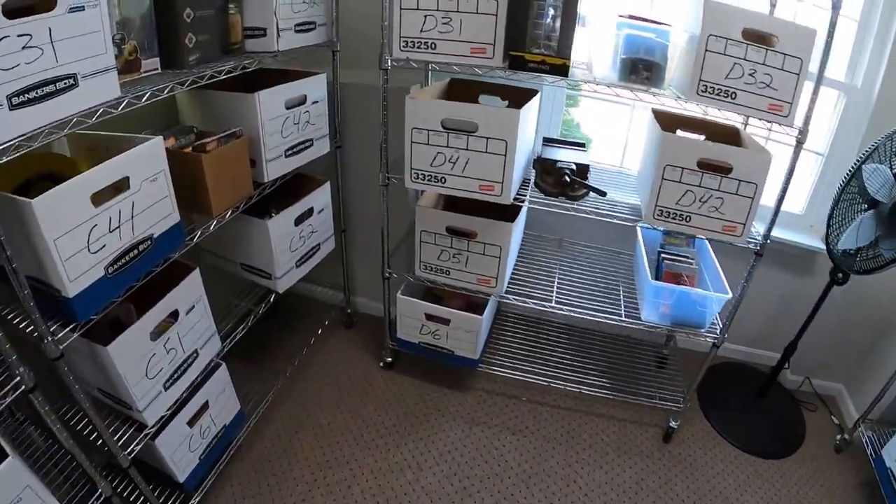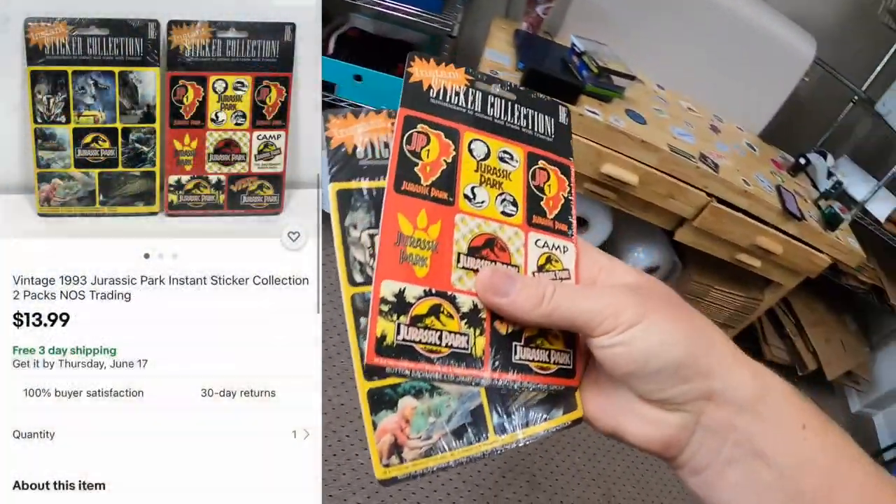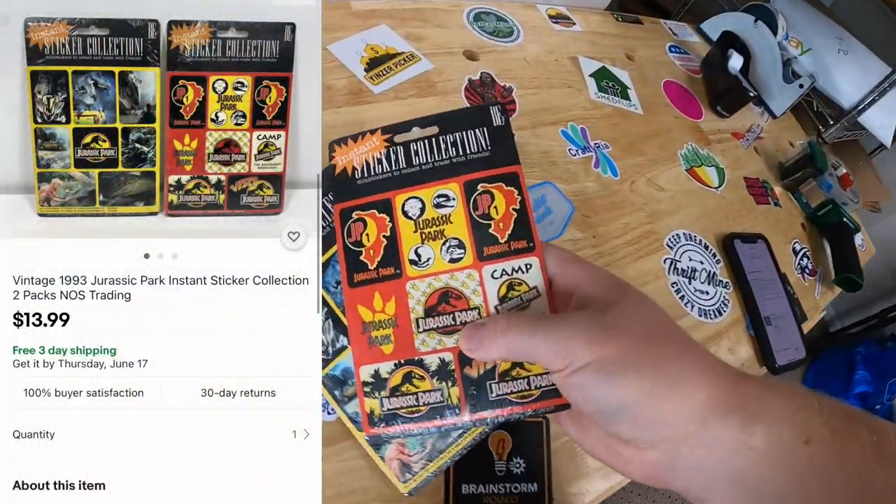Sold some Jurassic Park stickers — a set of yellow and a set of red. These sold for $13.99 free shipping going out to a viewer named Darren. Darren says he's been inspired to start a YouTube channel — Redbird Picker — and hopes to make it to the next reseller rally. These stickers are for his son's birthday who will be six at the end of July, and he'd appreciate some CP stickers. Darren, thanks for your support — happy birthday to your son and I'll definitely throw in some stickers.